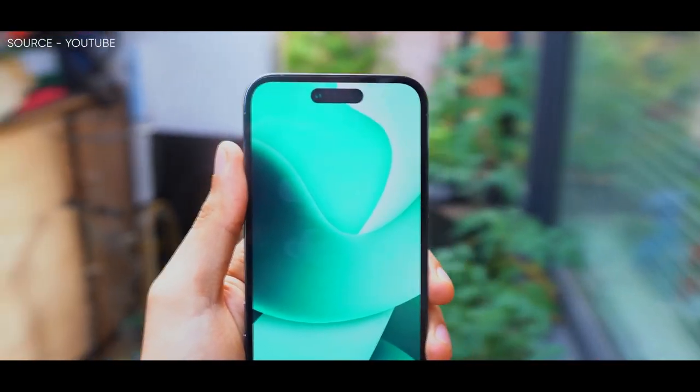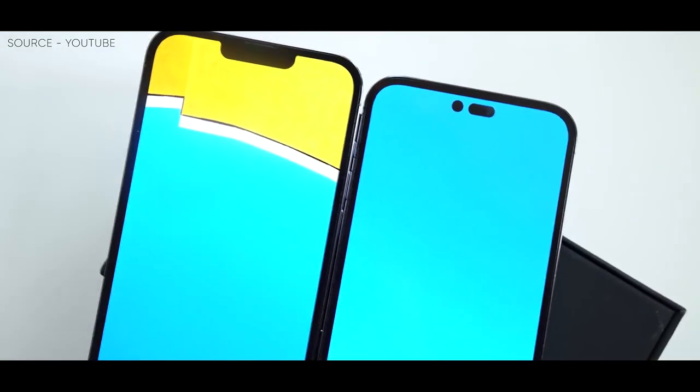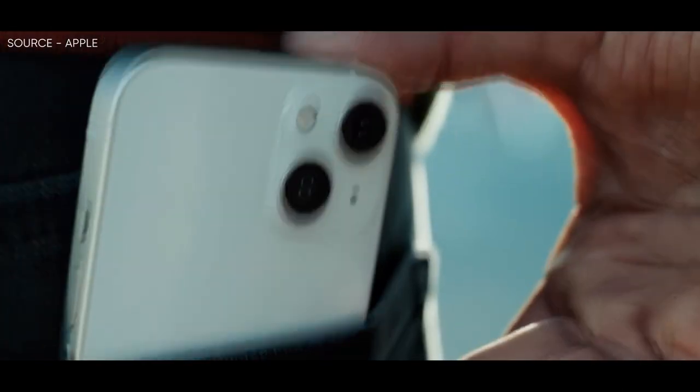With that said, I'll be ending the discussion for today. Let me know your thoughts in the comment section below. If you guys are new here, be sure to subscribe. The tech chat is over and I am out.